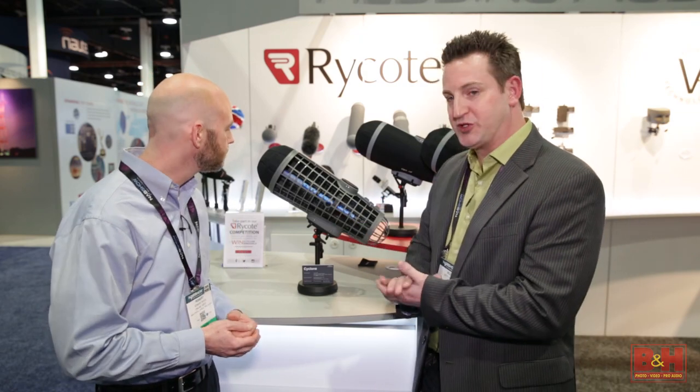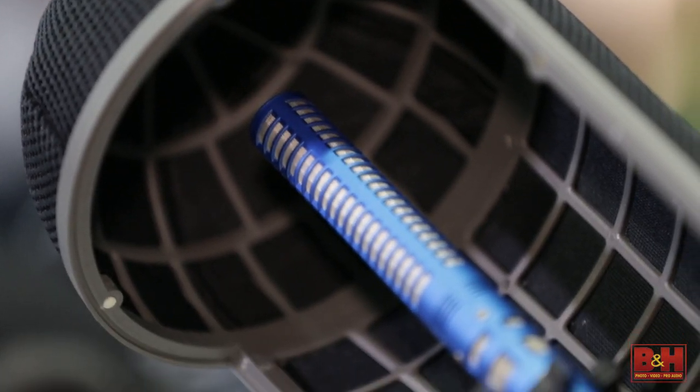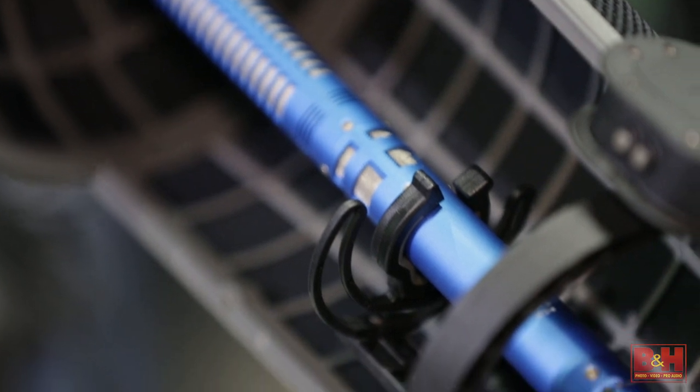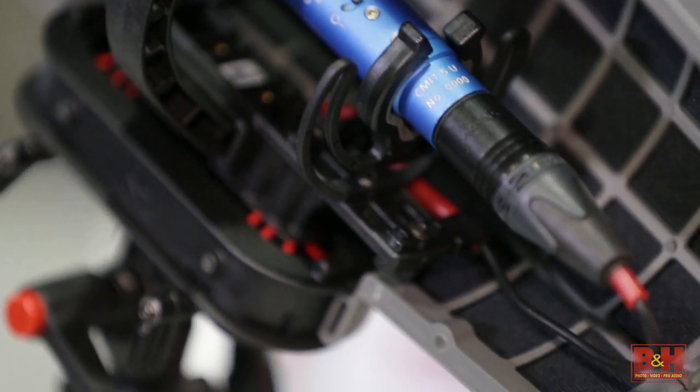We have the Cyclone, which was introduced at the end of last year — our largest size. Basically, the approach was to take everything they knew about windshields, throw it away, and start from scratch, from the bottom up, to create the ultimate windshield in wind protection.